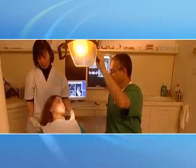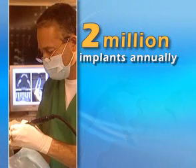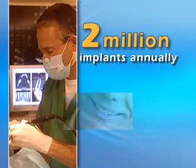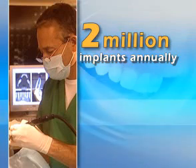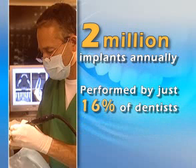Winning smiles. Everybody wants one. They fuel a multi-million dollar market for reconstructive and aesthetic dentistry, including more than 2 million dental implants a year, with the potential for millions more. Yet because of its sophistication, this increasingly popular procedure is carried out by just 16% of dental practitioners, most of them implant specialists.